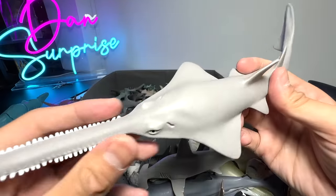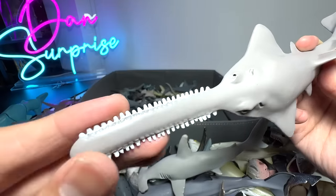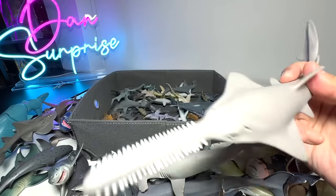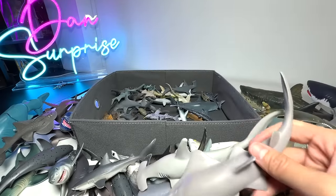It basically uses this saw-like tool to slash up at its prey — it uses this to cut its prey into small little pieces. I'm not kidding, it's true.